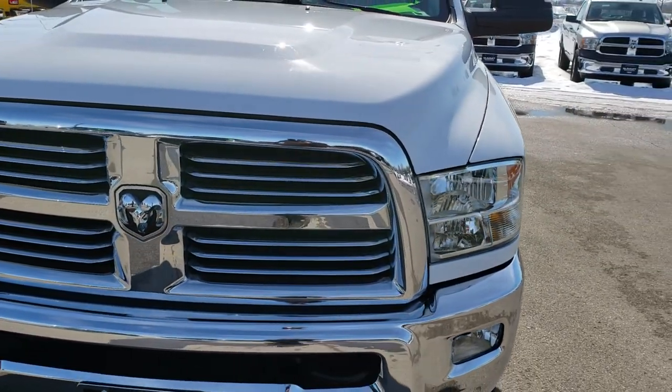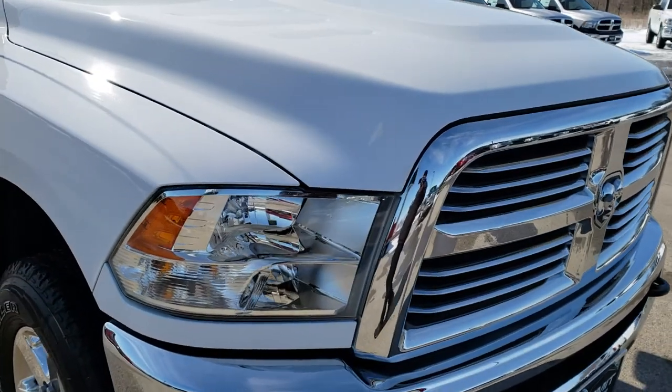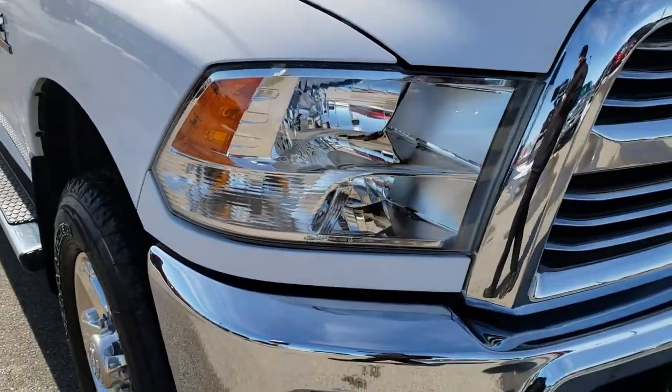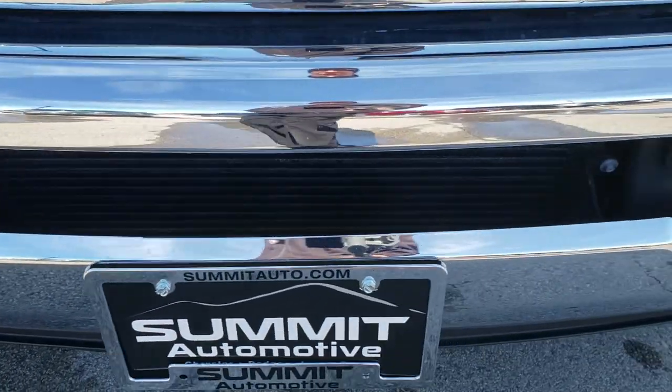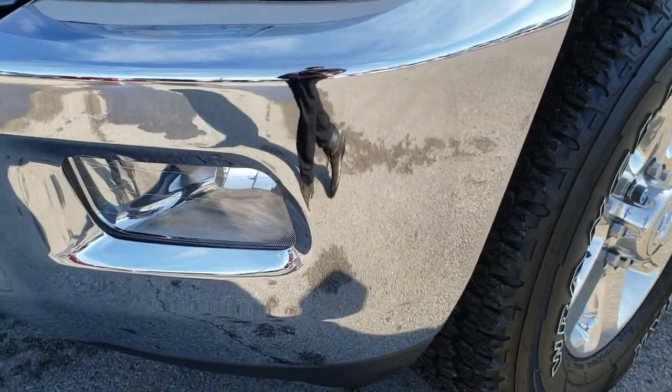Today we are checking out this extremely clean 2015 Ram 2500 Crew Cab Short Box. This truck has a 6.7 liter Cummins diesel. From this HD video, you will be able to tell just how clean this truck is all the way around, inside and out.